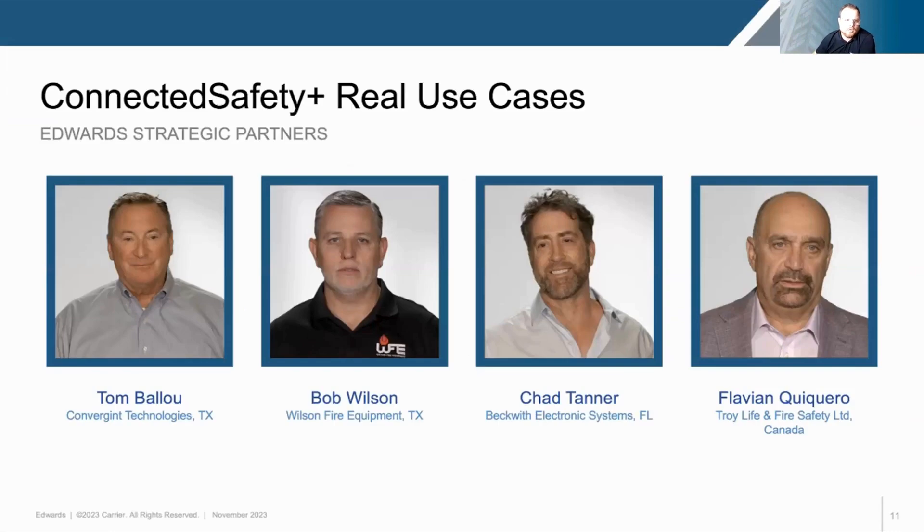That was Tom Ballou, who was on our customer advisory board. He was a member of our field trial participants and an early adopter. We also have Bob Wilson of Wilson Fire Equipment out of Texas, Chad Tanner of Beckwith Electronic Systems out of Florida, and Flavion Quocquaro of Troy Life and Fire Safety Limited out of Canada. You'll hear about why these integrators have chosen to adopt Connected Safety Plus, how they are using it, and where they and their customers are seeing the benefit.